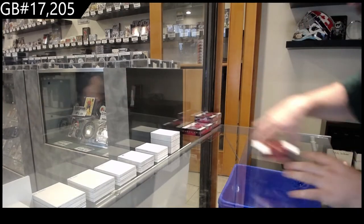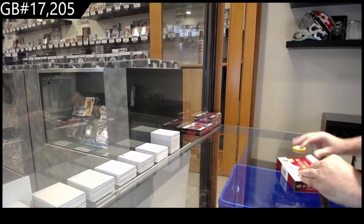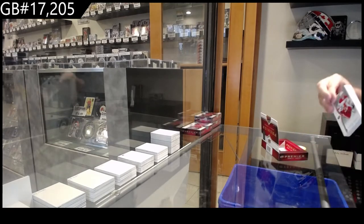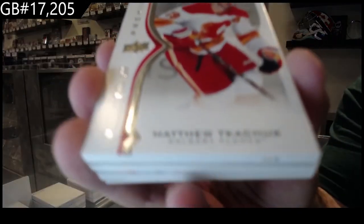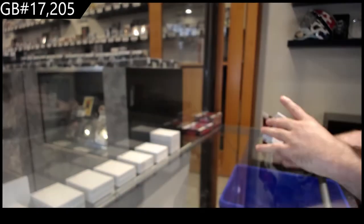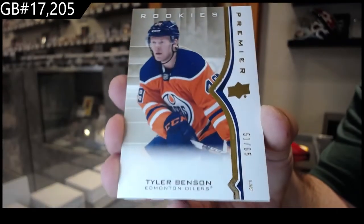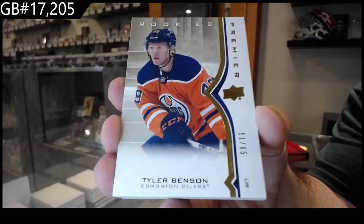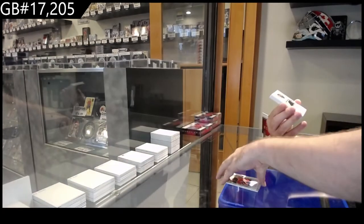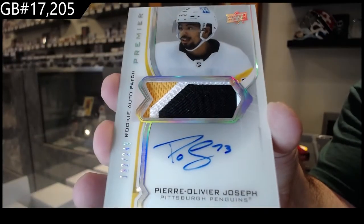Starting off box break number 17,205. We've got a Calgary Flames Kachuk /299, Calgary. We've got gold rookies /265 Tyler Benson. We've got a rookie auto patch of Joseph for the Pittsburgh Penguins, /249.